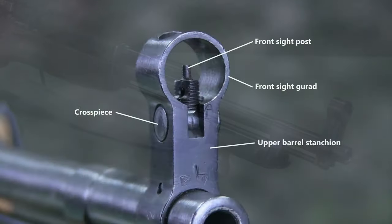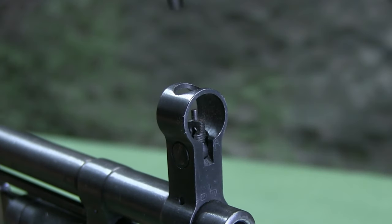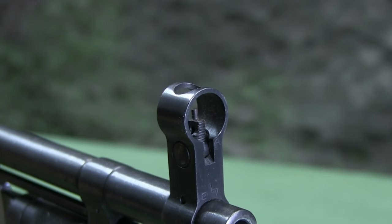The front sight is a post screwed into a cross piece and is protected by a hood. The cross piece is fastened to the upper barrel stanchion and they are both scribed to determine correct positioning of the front sight. The front sight is field adjustable for elevation with the combination tool stored in the buttstock well. This is covered in a separate training film.